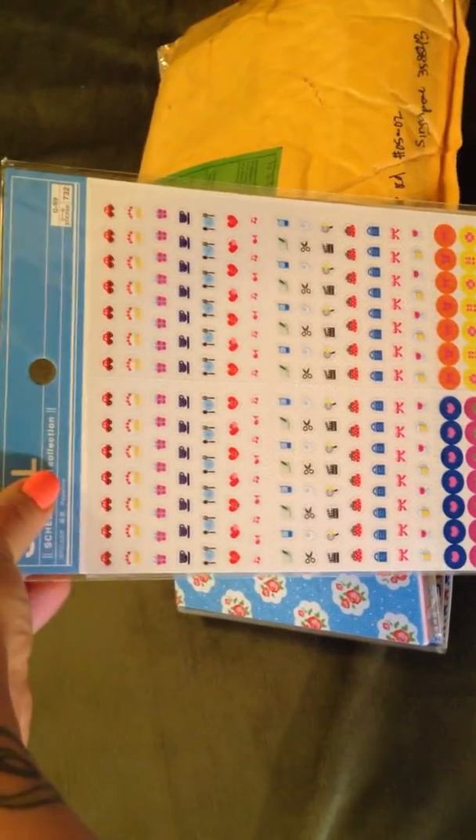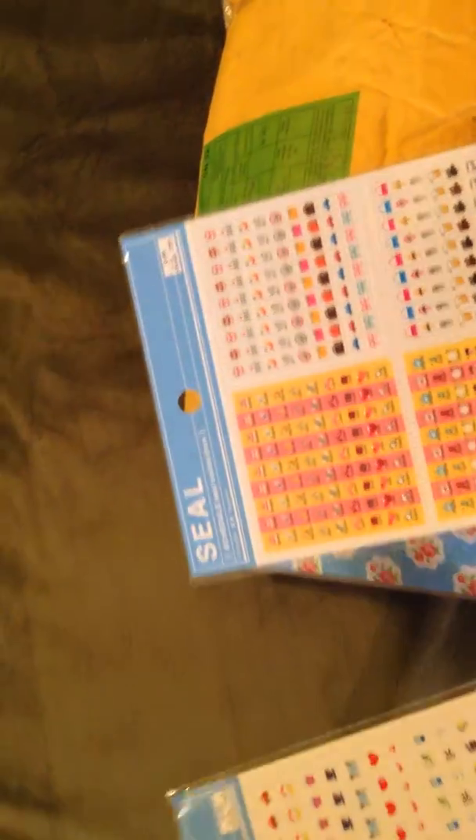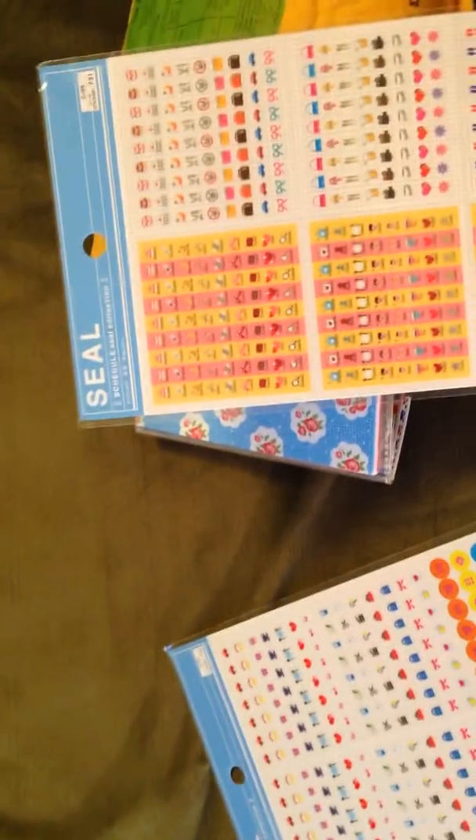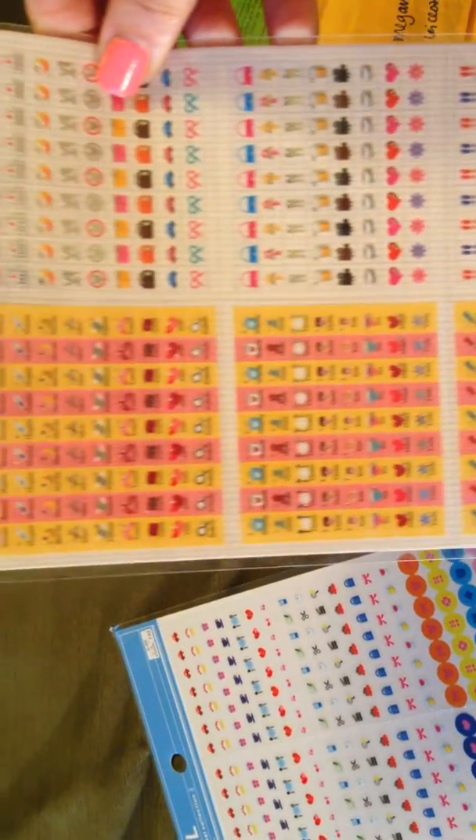There's some stickers for like your Filofax, Hobonichi, kind of stuff. So, really cute.